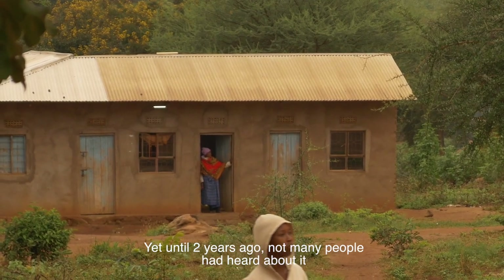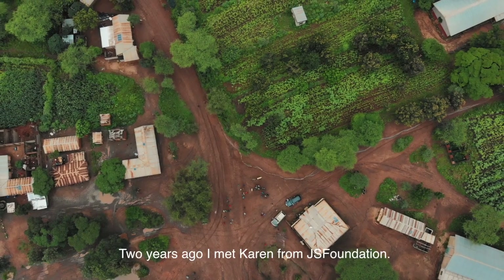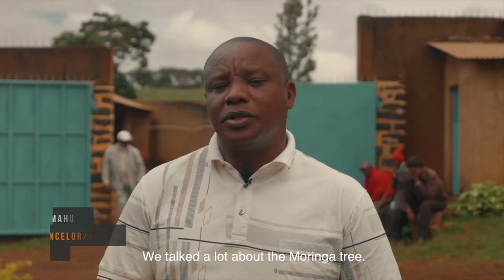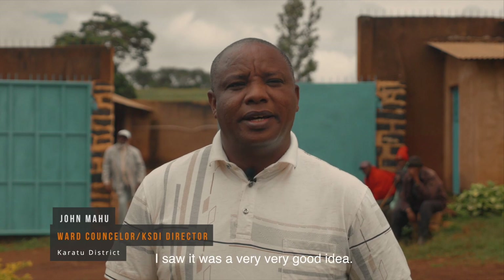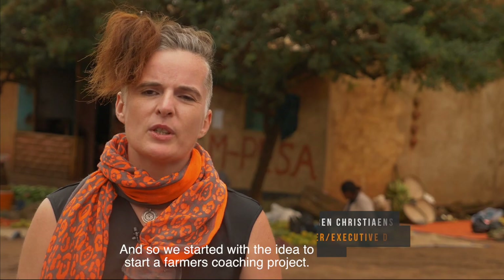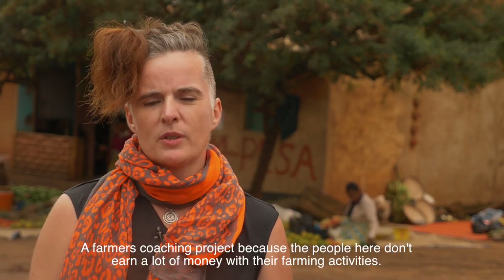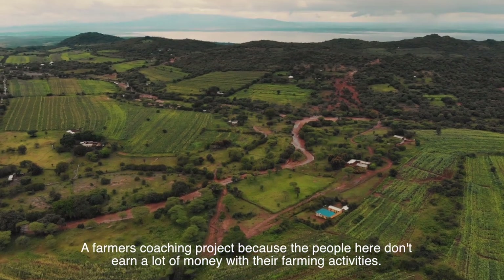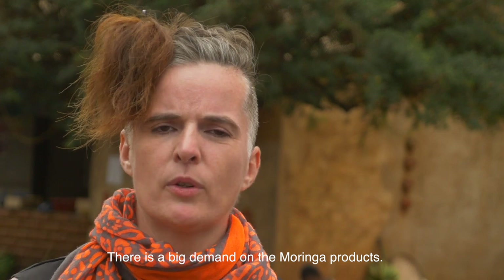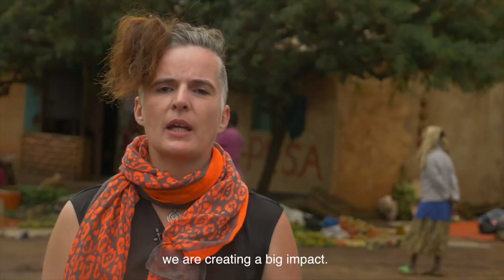Yet until two years ago, not many people had heard about it or knew what they could do with this tree. Two years ago, I met Karen from JS Foundation. We talked a lot about the Moringa tree. I saw it was a very, very good idea, and so we started with the idea to begin a farmer's coaching project. A farmer's coaching project, because the people here don't own a lot of money from farming activities. There is a big demand for Moringa products, and I can see that with reintroducing it here again, we are creating a big impact.